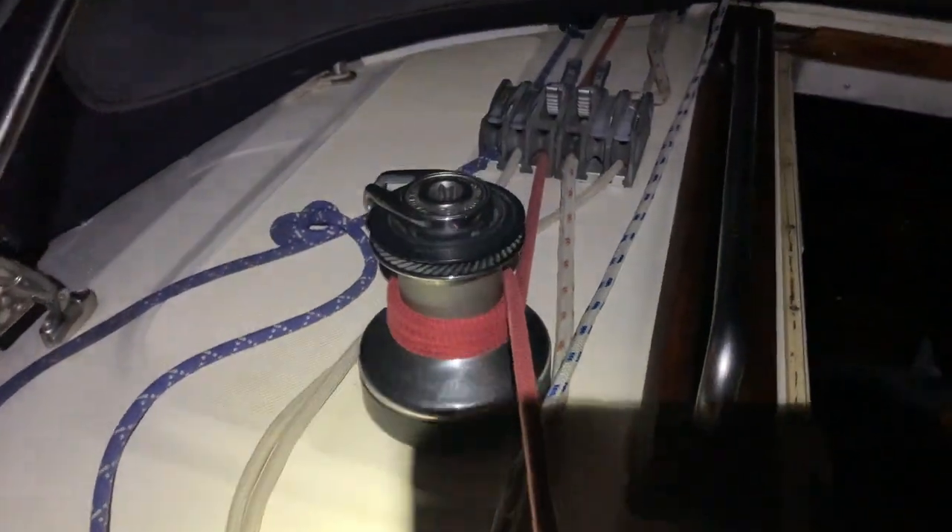Good morning. Time now is about 2:30am. Some local Greeks are having a party. Our plan was to leave about 3:30am but we haven't slept well because the party is so loud, so we might as well use the time and get sailing. It's time to undo the cleats and cast off.